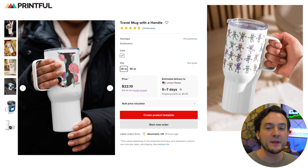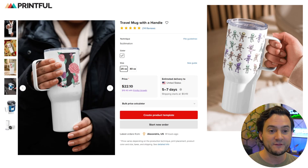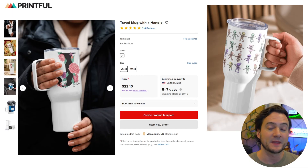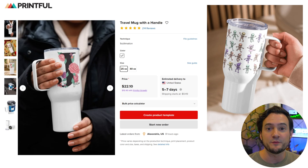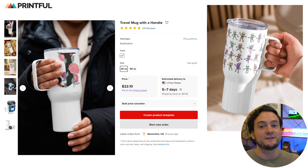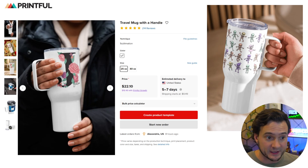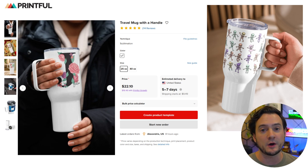I was able to take that image to Printful and, just using it as an example, I went to the travel mug with handle, starting at $22.10, or $18.48 with Printful Growth. You can get Printful Growth for free if you reach the threshold of around $12,000 in sales over a 12-month period, which honestly is not that hard if you integrate your Printful account with Amazon, Etsy, and eBay and create quality products in high-demand niches.